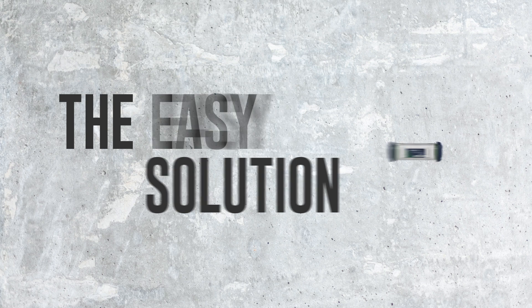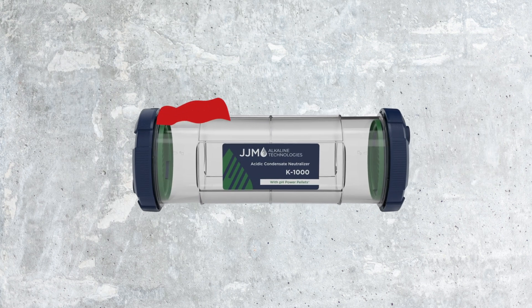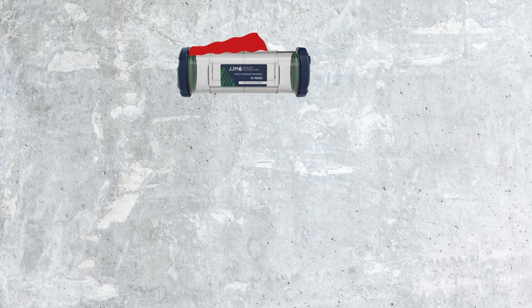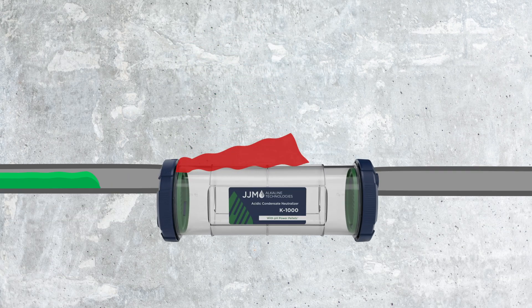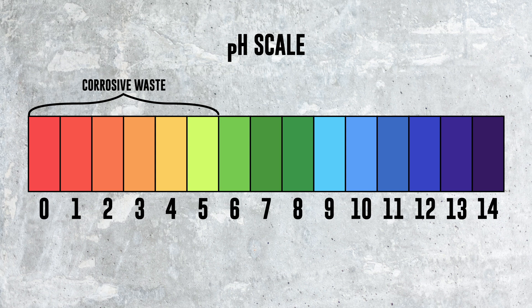So what's the solution? A condensate neutralizer. This filtration device is the unsung superhero of the plumbing and HVAC worlds, swooping in to save the day by treating that acidic condensate before it can cause damage. In most cases, that waste is defined as anything with a pH below 5.0. Acidic condensate from heating appliances has an extremely low pH level, generally 2.9 to 4.0 pH.